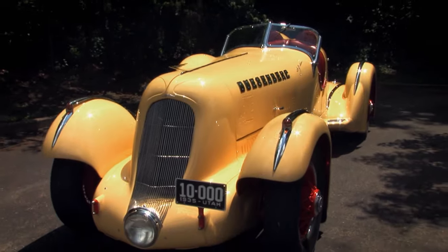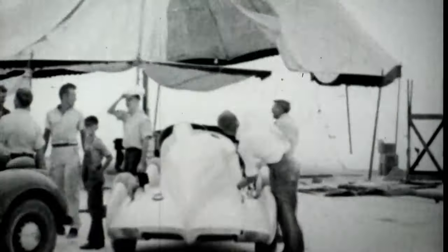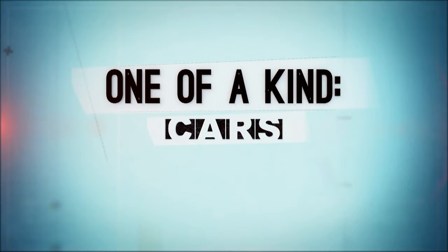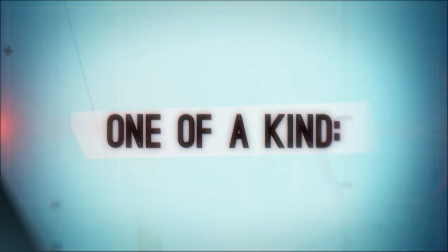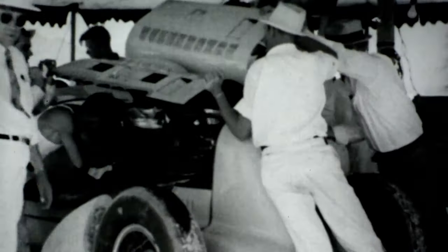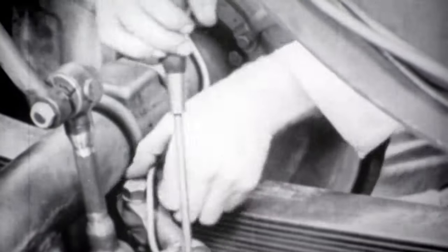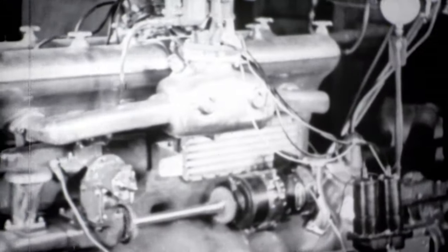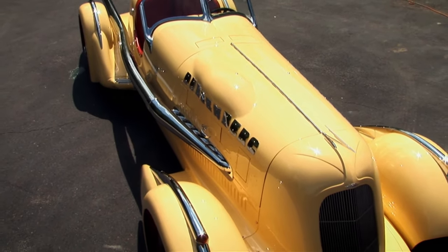The Duesenberg Special was ready for action, but disaster was waiting just around the corner. In its first attempt, a bearing failed, nearly ending its racing life before it started. The special engines were sent back to the plant in Indianapolis where new bearings were installed and rushed back to the flats just in time. But disaster struck a second time when the crankcase split. With records on the line and the world watching, Duesenberg and Jenkins installed the second engine.